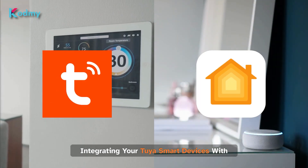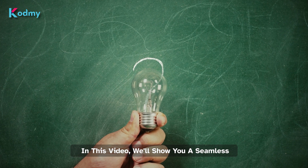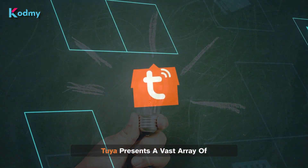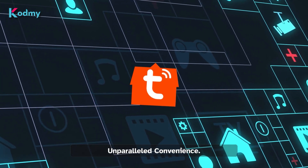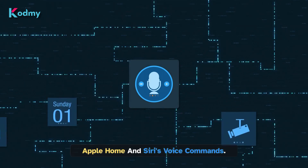Integrating your Toya smart devices with Apple HomeKit has never been easier. In this video, we'll show you a seamless solution that makes the process a breeze. Toya presents a vast array of smart home devices that offer unparalleled convenience. Now picture yourself controlling them all through Apple Home and Siri's voice commands.